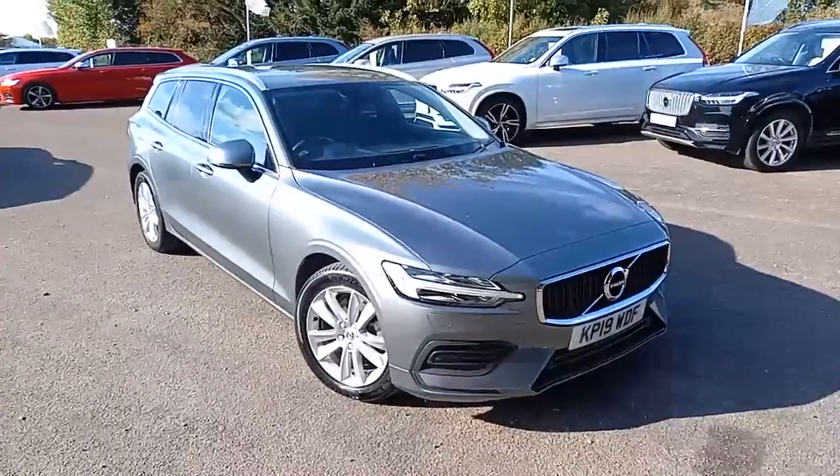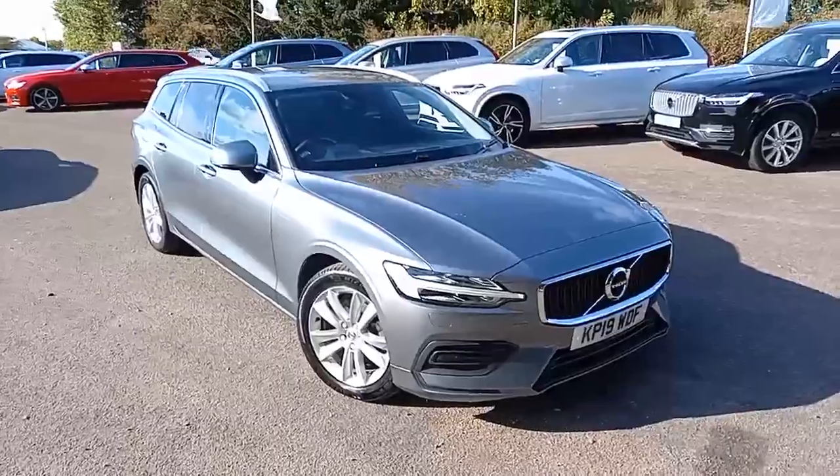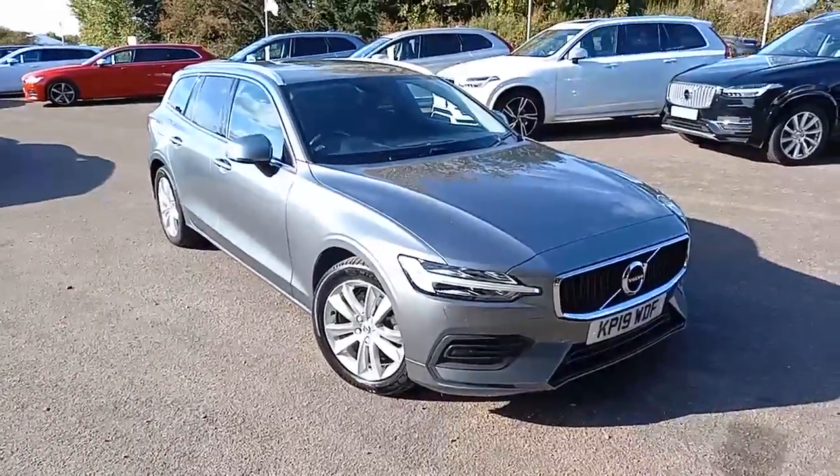Hello everyone, thank you for taking the time to have a look at this Volvo V60 that I've got here for sale at Hilton Got Volvo in Downham.